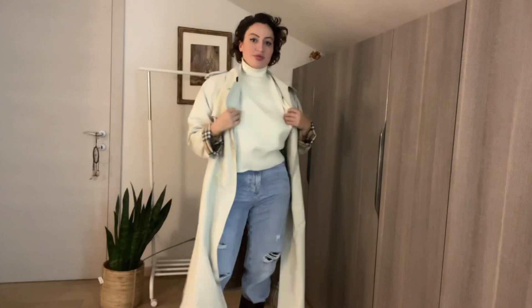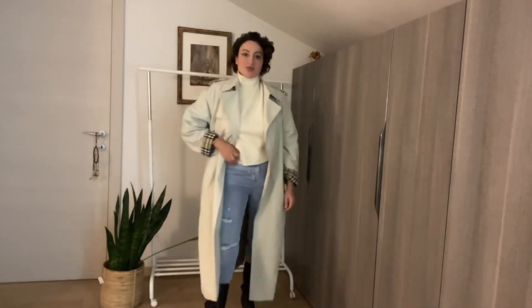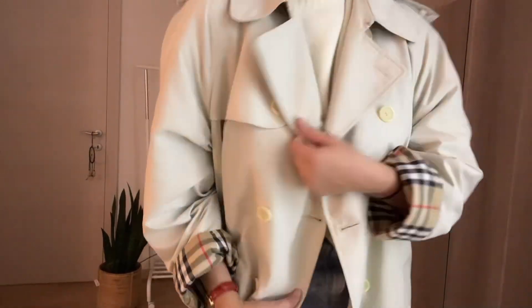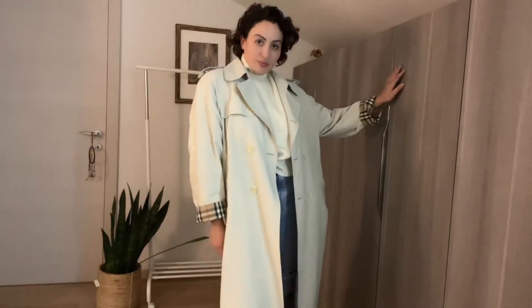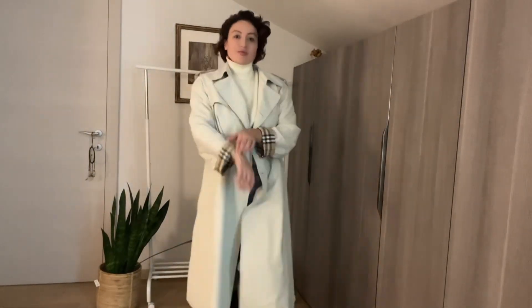The trench coat is of course a little bit light for winter, but if you're wearing a very warm jumper underneath you can just go with it. I'll show you a little trick for how I wear it in winter. The trench coat is a timeless piece and it's amazing.